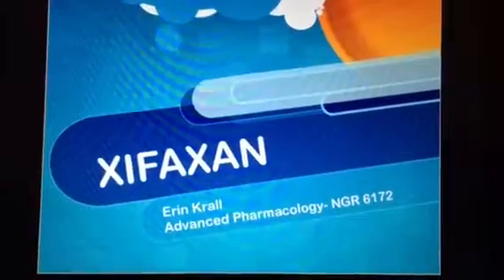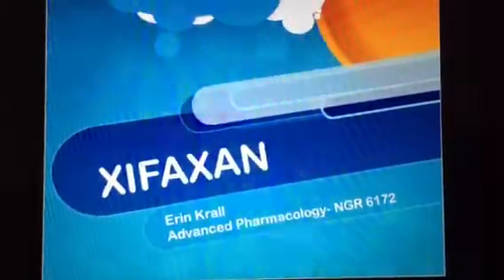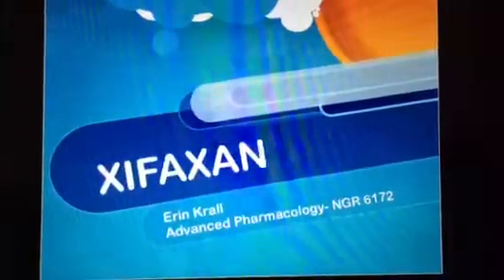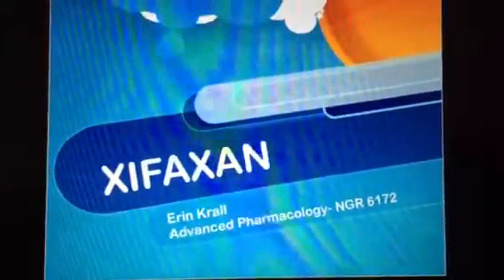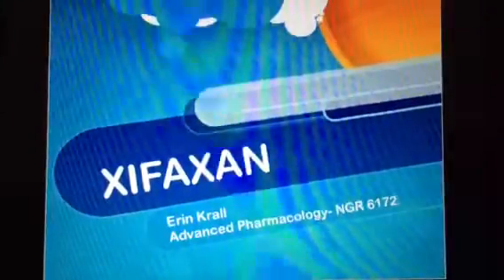IBS-D. You know the symptoms when they start: abdominal pain, urgent diarrhea. Now there's prescription Zyfaxan.